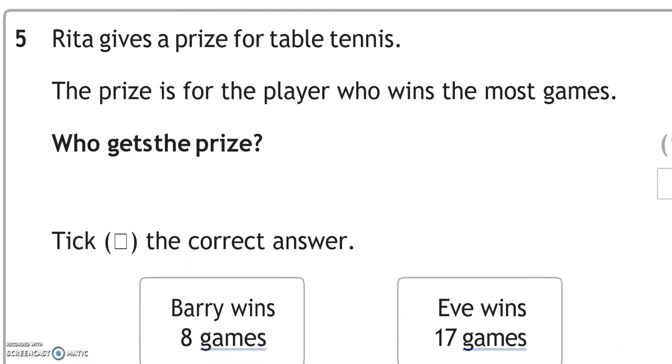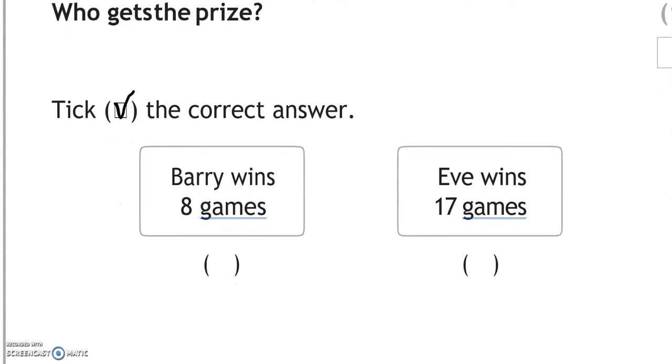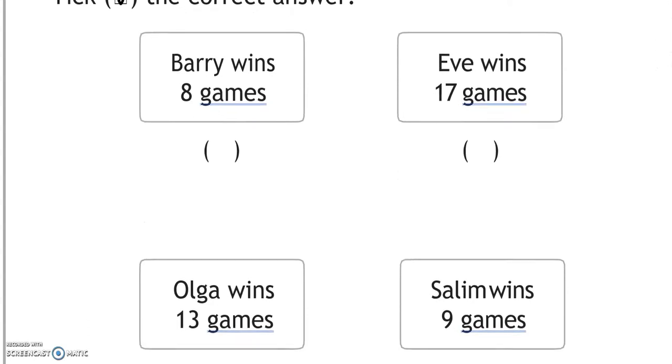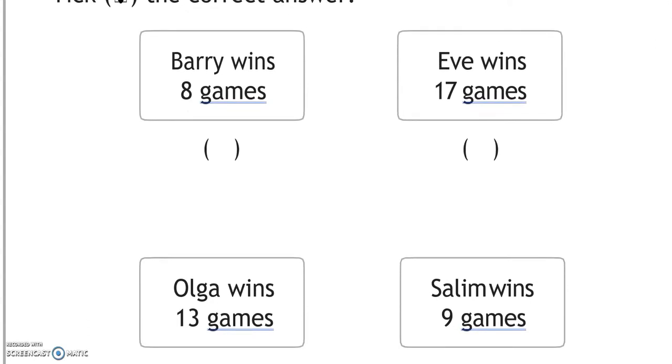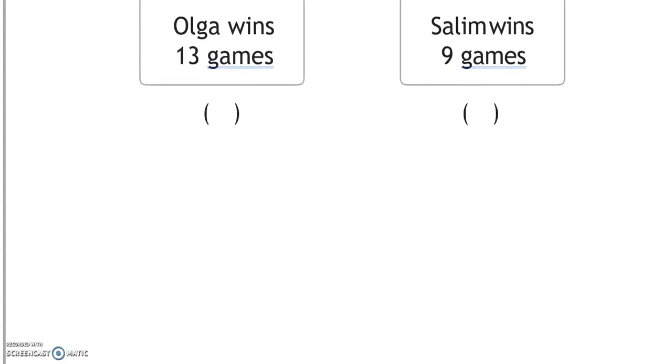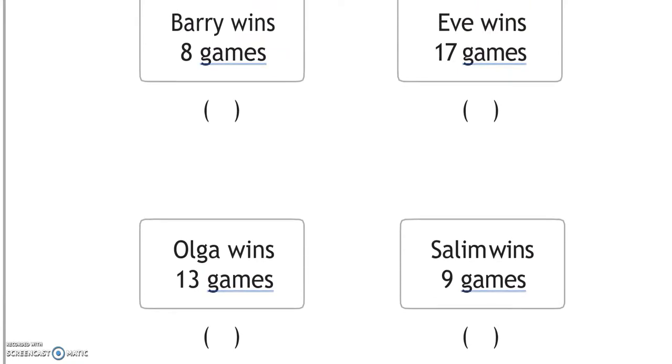Rita gives a prize for table tennis — the prize goes to the player who wins the most games. Barry wins 8 games, Eve wins 17 games, Olga wins 13 games, Shaleem wins 9 games. Eve has the highest number with 17, so Eve gets the prize.